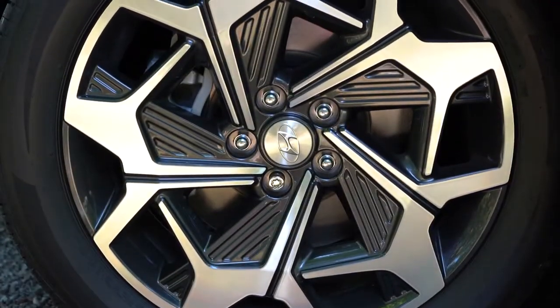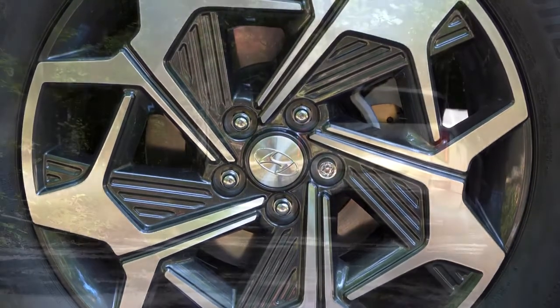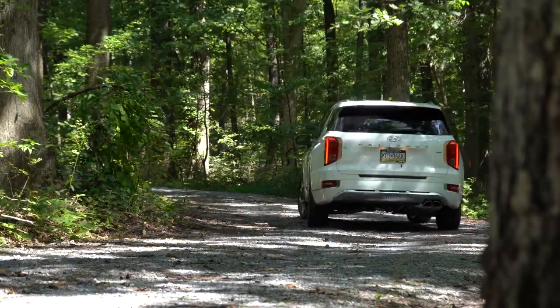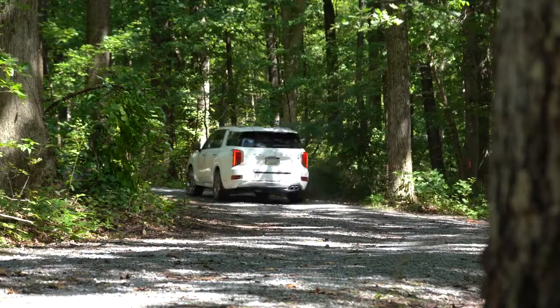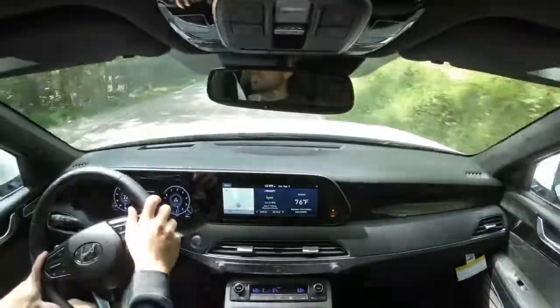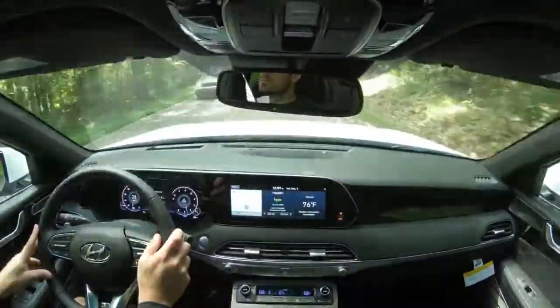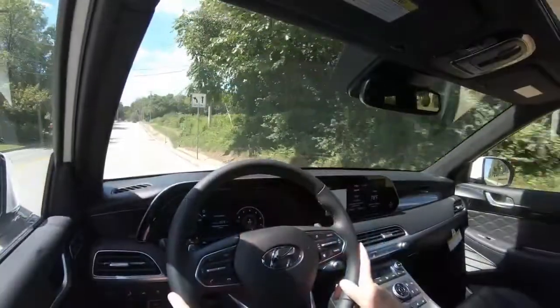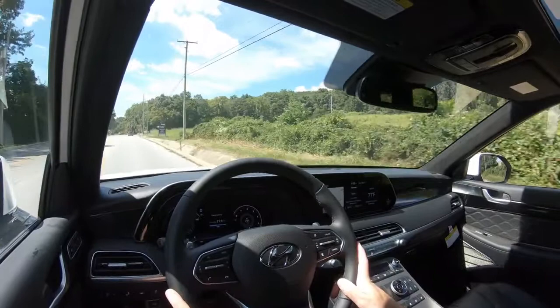Braking is equally important to go along with that acceleration. Up front you'll find 12.4-inch ventilated front discs and in the back 13.4-inch solid rear discs. The 60-to-0 braking distance comes in at 129 feet — a little slower than the Honda Pilot at 120 feet, but better than the Volkswagen Atlas at 139 feet. The braking feel is a little on the softer side, similar to my Hyundai Santa Fe — it's not bad, just something you get used to.